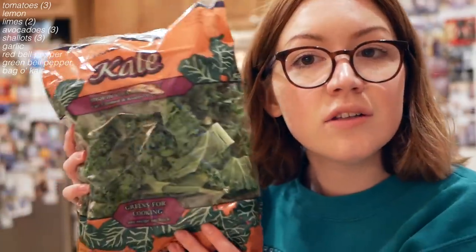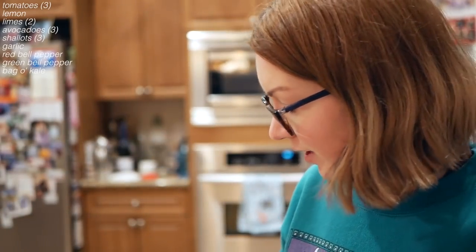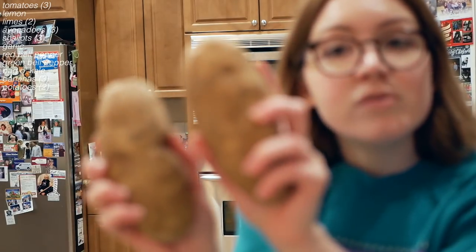Red and green bell peppers. Kale — a bag of kale. As far as I could see they didn't have any greens that weren't in a plastic bag. Bananas. Potatoes.